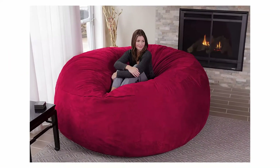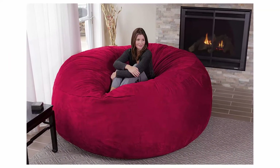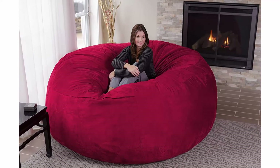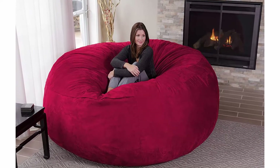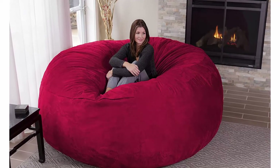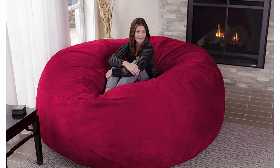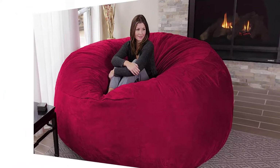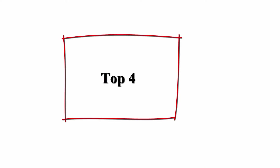Collapse into a seat that loves you back and forms to fit your body, with space for a whole family. Share with a friend or spread out to really relax. Chill Sack beanbag chairs are stuffed with a shredded soft memory foam blend that is highly durable to maintain shape while increasing comfort levels for the ultimate chill.